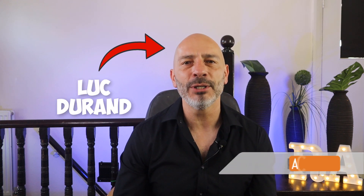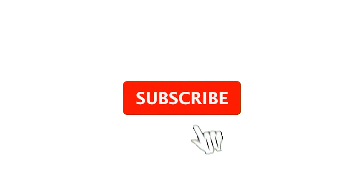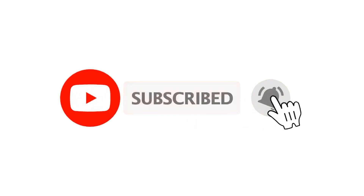My name is Luke Durand, the founder of rankingacademy.co.uk. If it's your first time here today, why don't you subscribe and click on the bell button before the end of this video so you get notified next time I publish a new one.